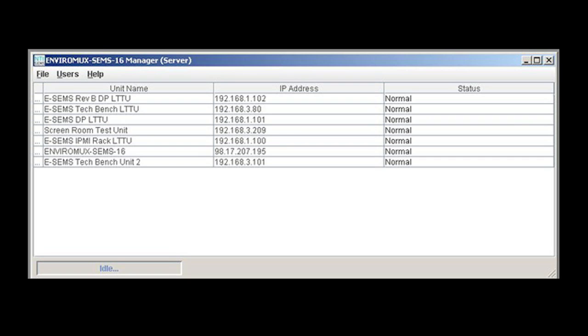An optional management software package is available, which provides an easy-to-use unified interface for both monitoring and configuring up to 3,000 EnviroMux units and all connected sensors. The EnviroMux management software uses a client-server architecture. The server application provides a simple interface to configure which EnviroMux devices are to be managed, and shows a list of all managed units along with an indication of their current status.